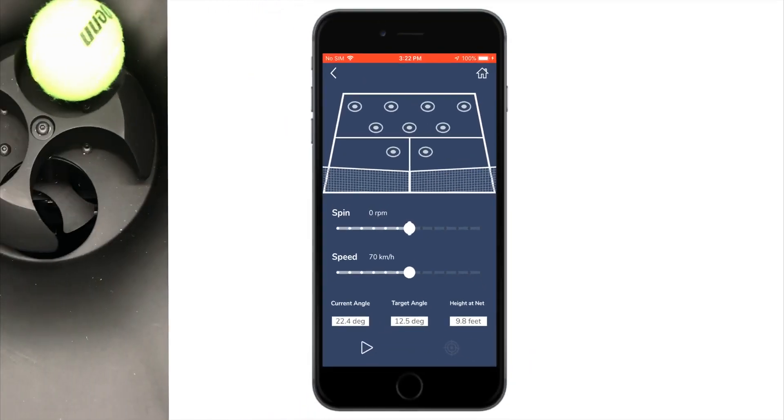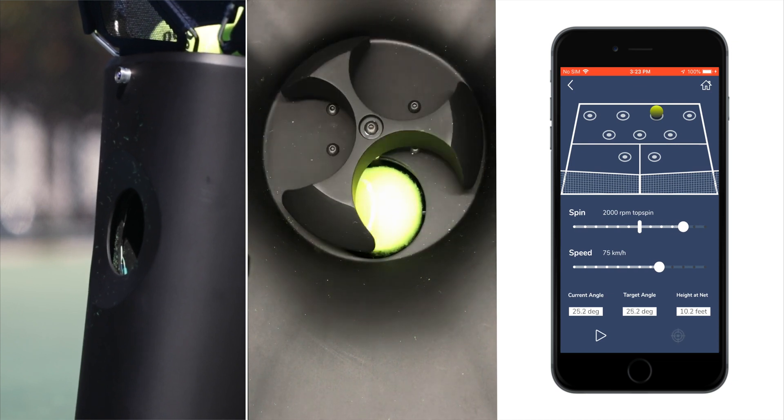Instructors will love the Proton's coach mode. Each ball is preloaded into the firing chamber, ready to launch on command.